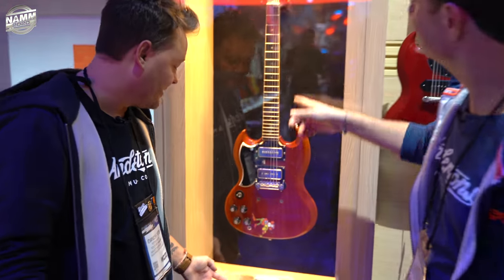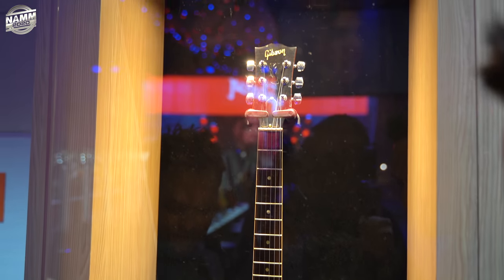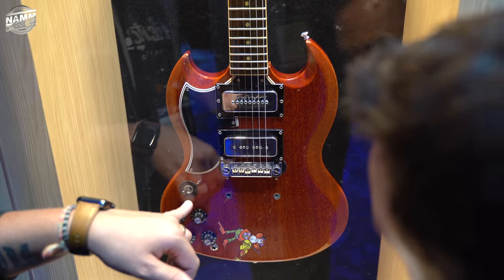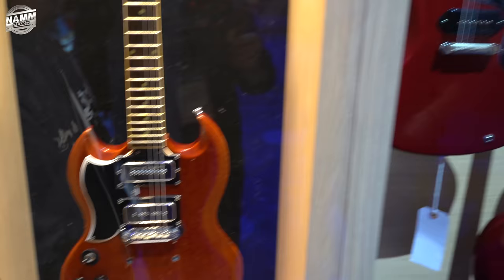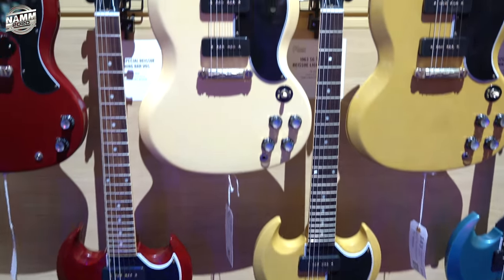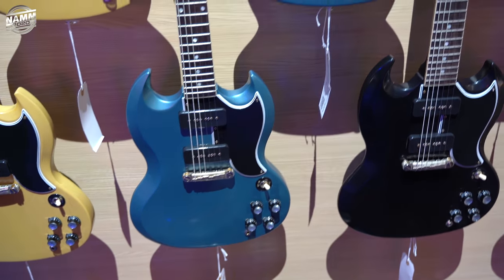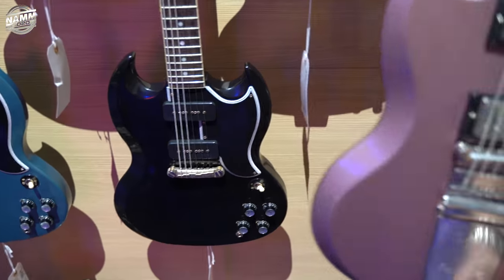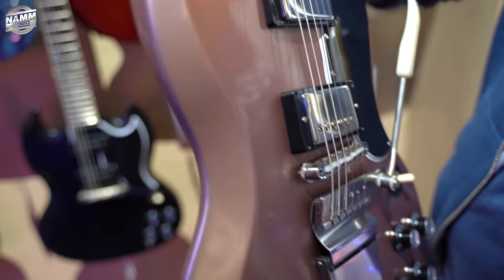Look at this firstly — a signed Tony Iommi 1964 SG. 1964, the year Anderton's started. They've got a different tailpiece on there; I have no idea what these pickups are. I think this is for sale, but we'll see — even though it says not for sale. This is all custom shop. This has always been a favourite of mine — the Maestro trim. Awesome new colours here. Burgundy mist — look at that colour, it changes colour in the light.